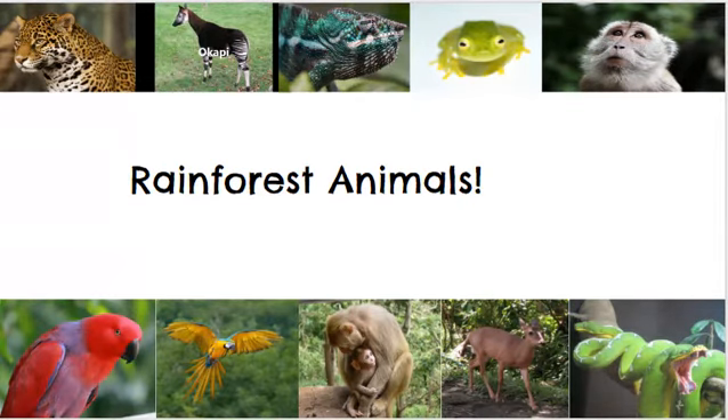Rainforest animals. Rainforest animals are very different. Each one lives in different parts of the forest. Leopards, deer, and frogs will live on the ground of a rainforest.